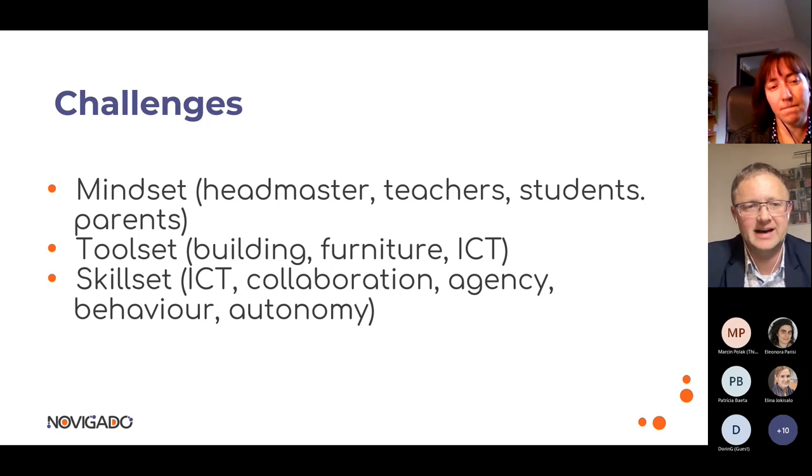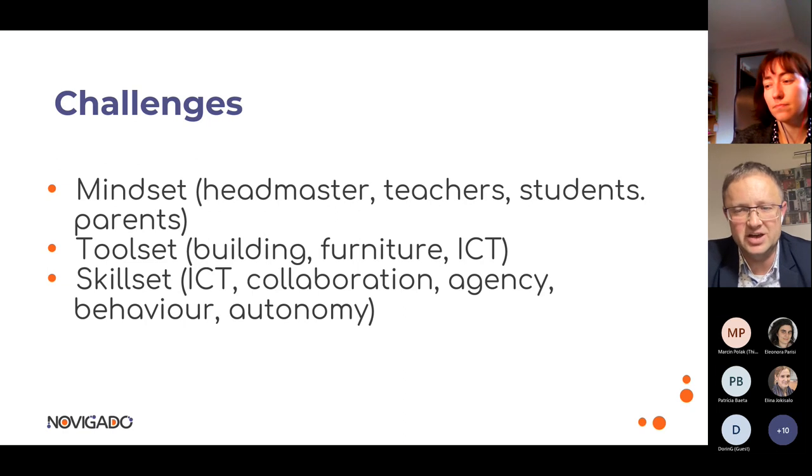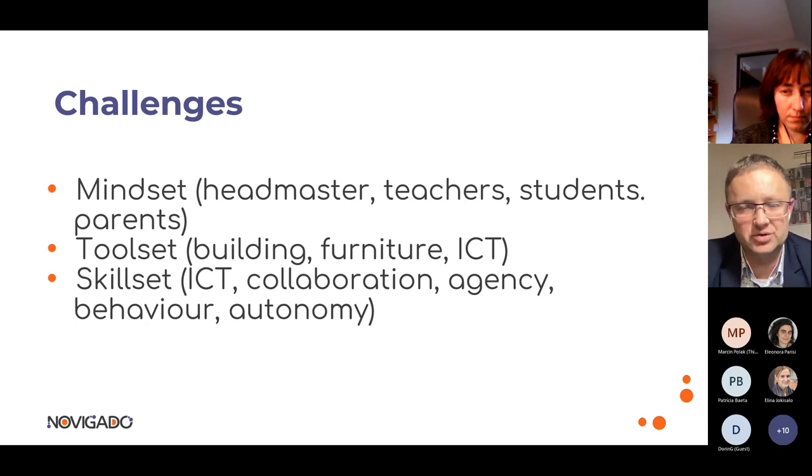The last chapter of the guidelines addresses the challenges related to the transformation process. It's important to understand that transforming a teacher-centered classroom into a student-centered one is not easy. It's good to start with easy first steps, using strategies that don't require expensive furniture or tearing down walls — just go outside the box, literally take your class to the schoolyard, and use the strategies we've talked about.